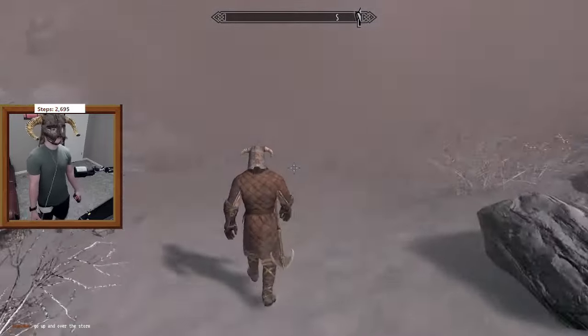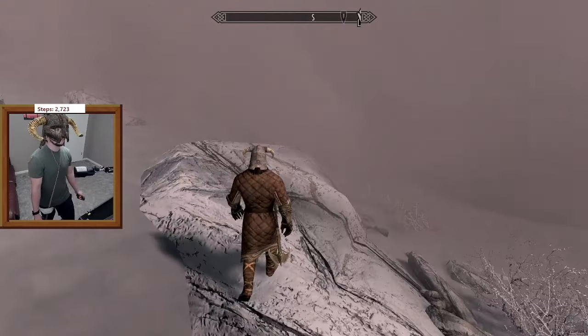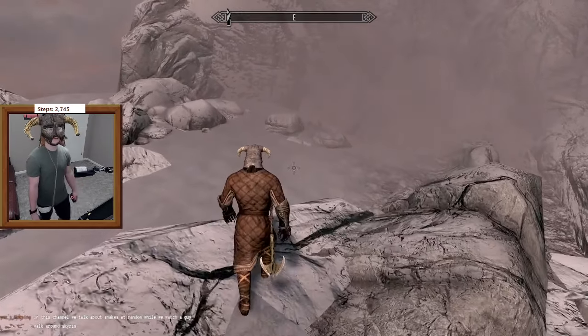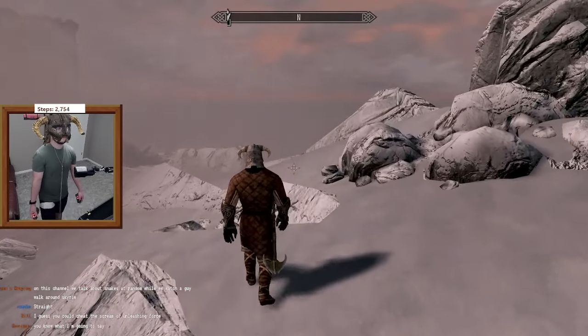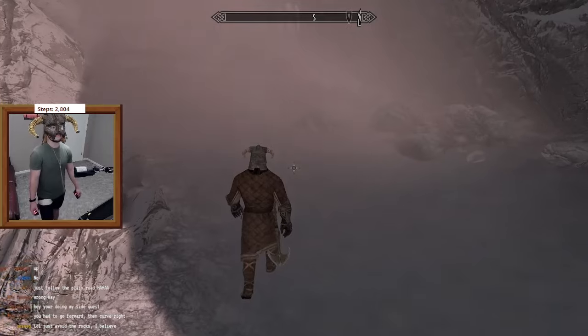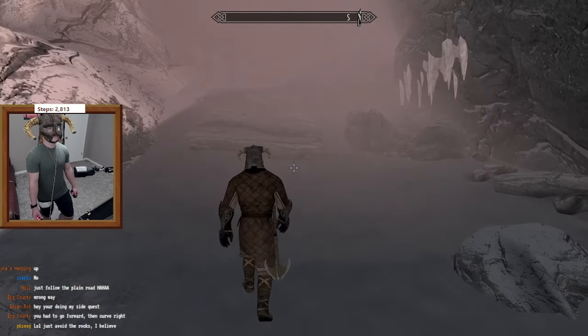Unfortunately, walking up the rest of the mountain was pretty tough because it was super foggy and hard to see. I couldn't figure out which way to go — left or right — and ended up going the wrong way entirely before spotting the very big, obvious road I should have been following the whole time.